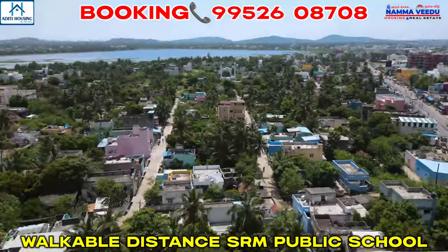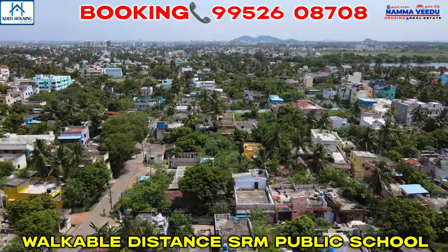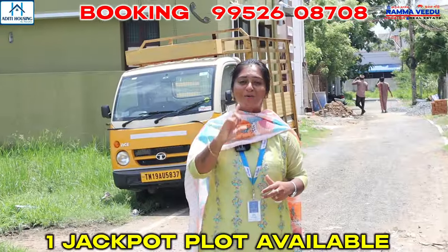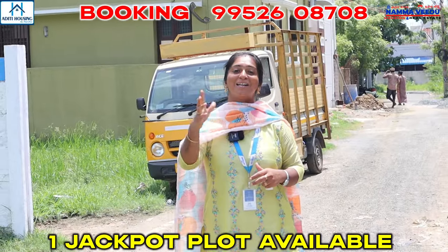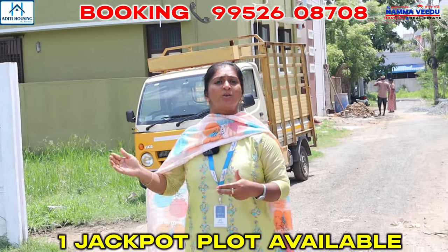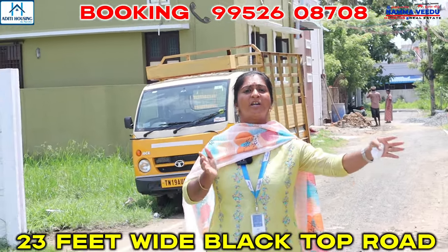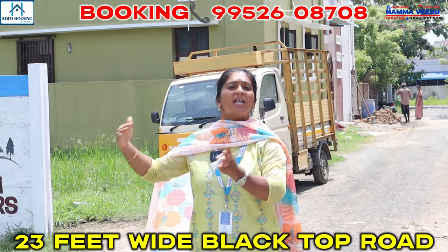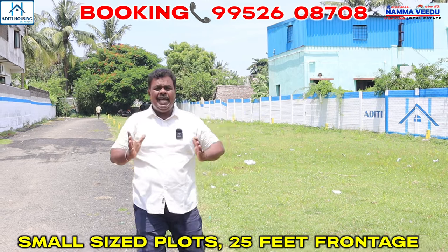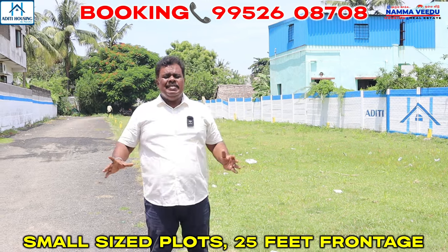This is the main road. We have a project in SRM and Senmiri. There are many jackpot plots. You can use it as commercial and residential. We have all 9 plots — we have a small size plot.